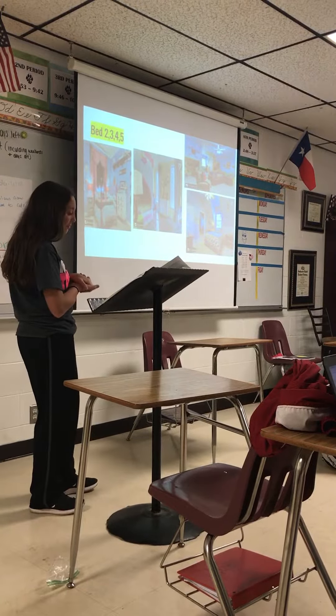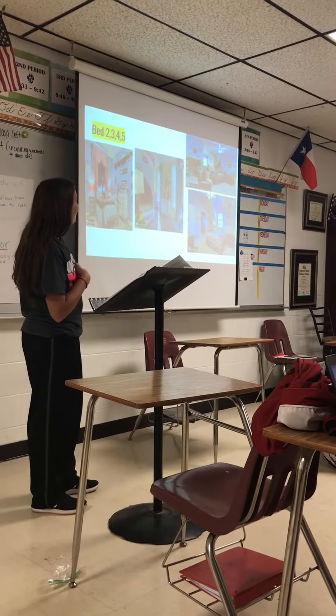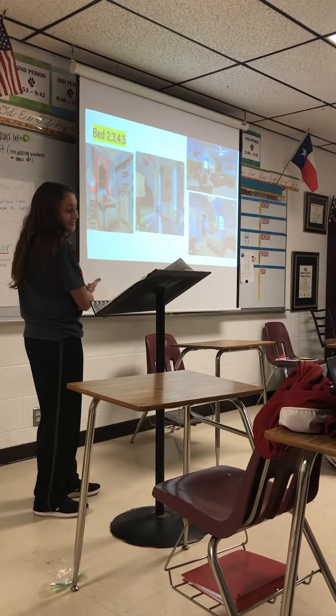These are bedrooms two, three, four, and five and they're all very roomy and you can fit all your stuff in them. As you can see, they have kids living in them right now.